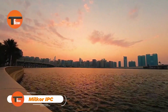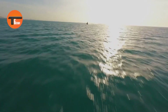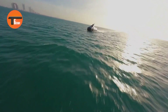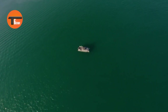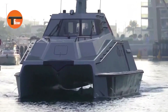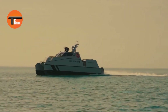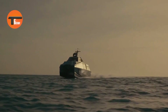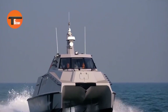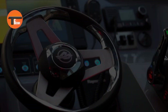MILCOR IPC: The Ultimate Patrol Boat for Coastal Security. The MILCOR IPC is a highly adaptable and fast patrol boat built for military, law enforcement, and border security missions. It's designed for quick coastal defense and rapid response operations. With advanced engines, it easily navigates coastal waters, providing speed and agility when needed most. Equipped with state-of-the-art navigation and communication systems, along with customizable weapon stations, the MILCOR IPC is ready for various security tasks like anti-smuggling and maritime surveillance.